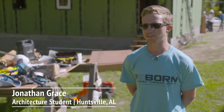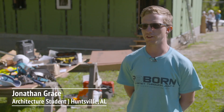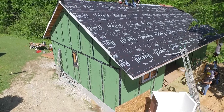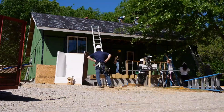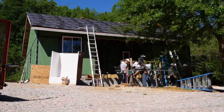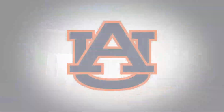We have a continuous load path that goes all the way from the top of the trusses down to the foundation, just to hold everything down together. The house is designed to protect from the higher wind speeds that a tornado would bring — it's resistant to it. It's not tornado proof, but it is much more resistant than a typical home.